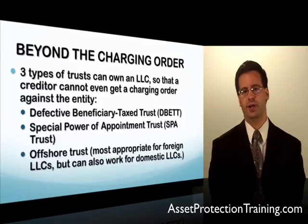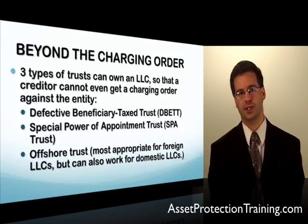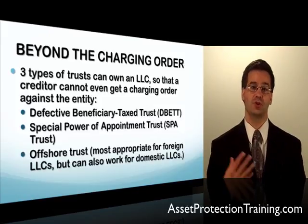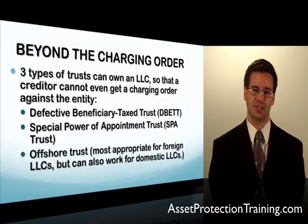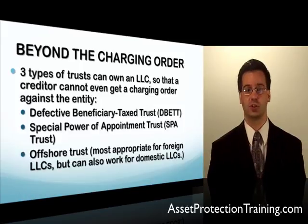Hi, my name is Ryan Fowler and today we are going to talk about going beyond the charging order — in other words, how can we get another layer of protection, or even more protection than you get with a charging order protected entity such as an LLC or partnership. Before you watch this video, I highly recommend you watch the video on LLC basics and what charging order protection is.